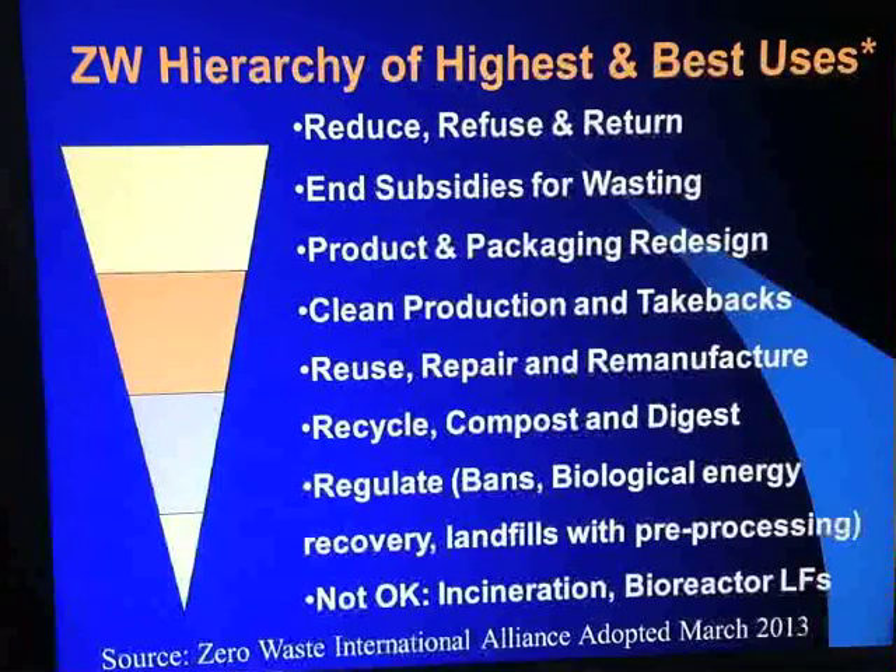In fact, the first hierarchy of highest and best use for zero waste was just adopted in March 2013 by the Zero Waste International Alliance. It was done in response to recognition that in some locations they were using the hierarchy of EPA — of pollution prevention — which provided incentives for burning materials and saying that that was acceptable. Zero waste is all about not burning and not burying our resources. So in order to counter the pollution prevention hierarchy and EPA support for burning being better than landfilling, this zero waste hierarchy of highest and best uses was developed.